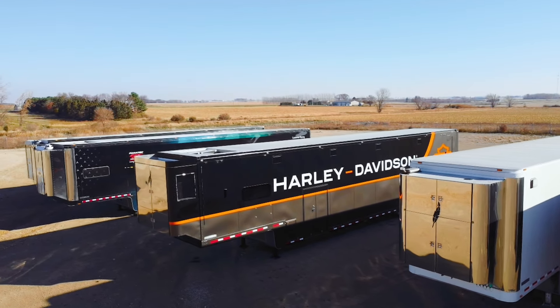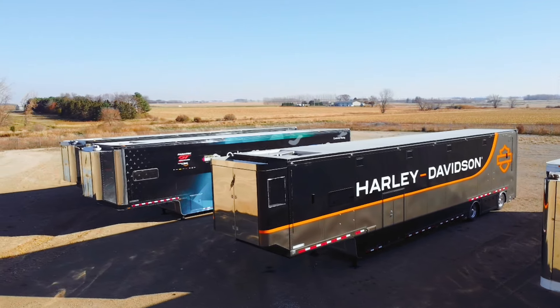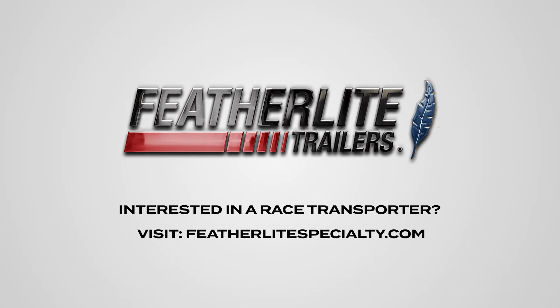Thanks for taking a tour of this race transporter. If you'd like to see more, come to our website — you can see specialty trailers, different race haulers, and some of our recent builds.